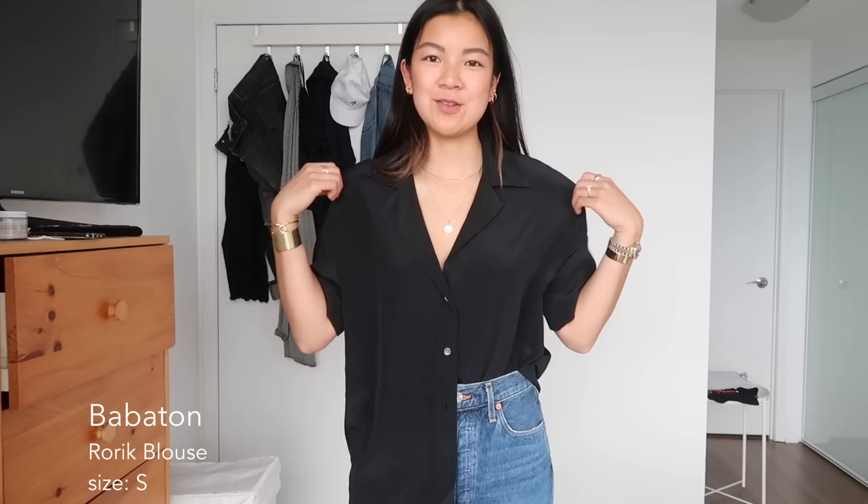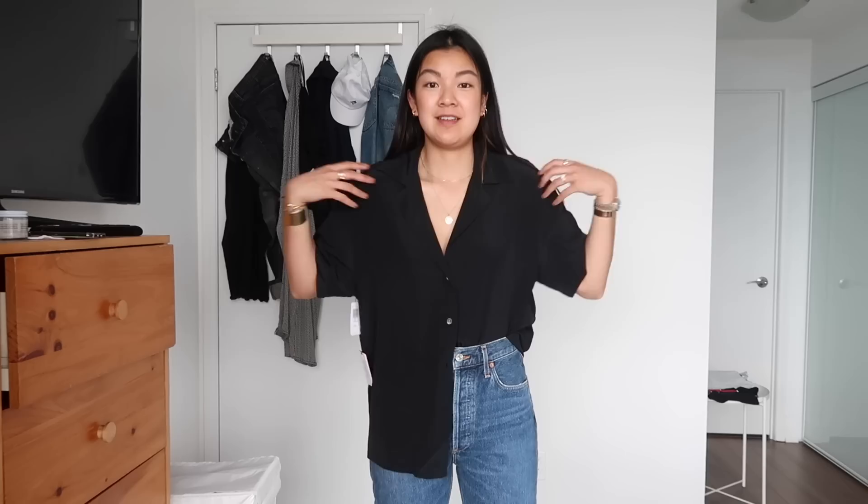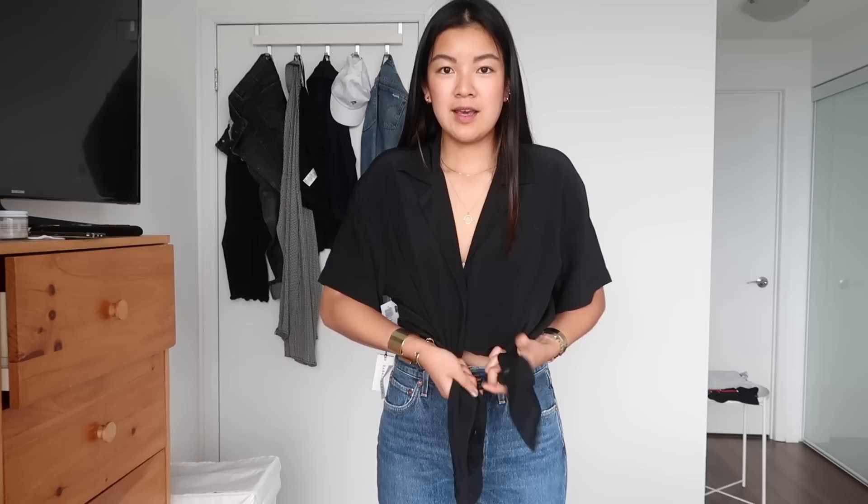This is a very similar top but from the Babaton brand. Babaton tends to fit a lot larger than the rest of their brands. This is a size small — the same as the other tops — but it does fit a little bigger. It is longer so it makes sense that it's wider too. This one is 100% silk so you can see it has more shimmer, whereas the last one was a texturized matte crepe. It can be worn tucked in or tied up, and it's definitely one of my favorite tops.